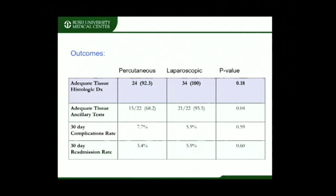Both techniques were successful in obtaining tissue for a histologic diagnosis — a 92% diagnostic yield in the percutaneous cohort and a 100% diagnostic yield in the laparoscopic cohort. However, the diagnostic yield for ancillary testing was significantly different between the cohorts: 68.2% in the percutaneous group versus a significantly higher 95.5% in the laparoscopic group.